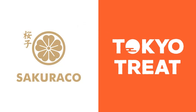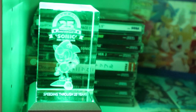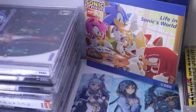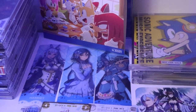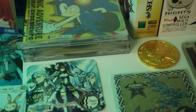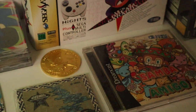This video is sponsored by Tokyo Treat and Sakura Co! Hello everyone! Today I wanted to show you all my video game, Sonic, and Sega collection. I've been collecting for at least five or six years now. Some things came from the last five or six years, while others I've collected throughout my childhood. I'm really excited to show you guys everything that means a lot to me, but before we get started I wanted to talk about Tokyo Treat and Sakura Co.